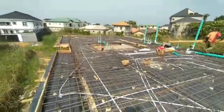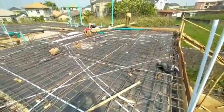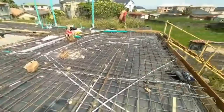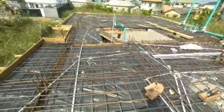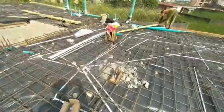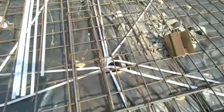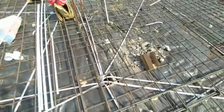Good afternoon. This is the electrical conduit piping for a room and a parlour. This is the distribution board — this is where all the cables from the parlour, bedroom, outside, everywhere come into the distribution board. You can see there are lots of pipes there.